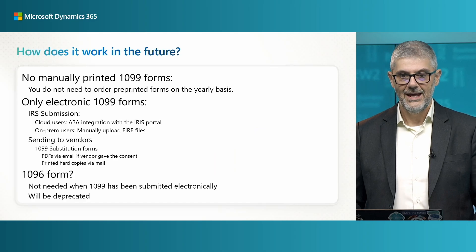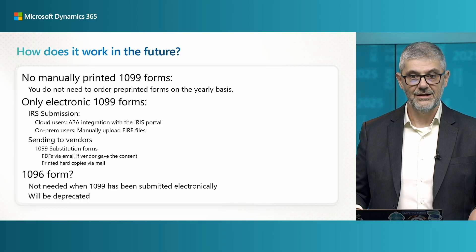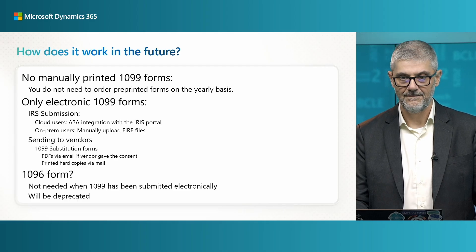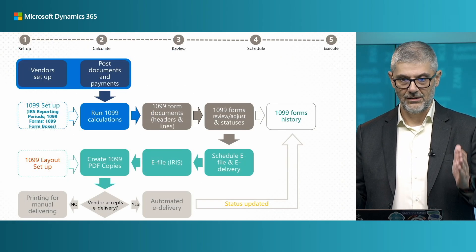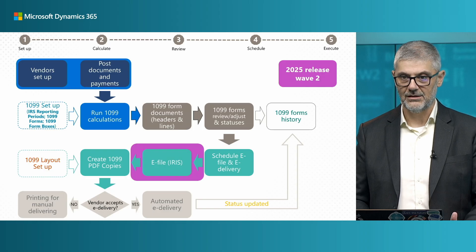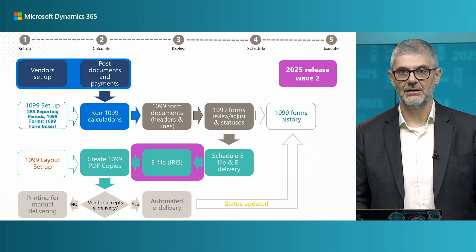For the 1096 form, we will deprecate this functionality because you do not need a 1096 when you are submitting 1099 electronically, so this functionality will be deprecated. What is actually new — almost everything on this slide already exists, only this small piece was missing. Now we have the e-file directed to ARIS, officially available from 2025 Release Wave 2, but we also updated the last minor release 26.5 so you can report from both versions.